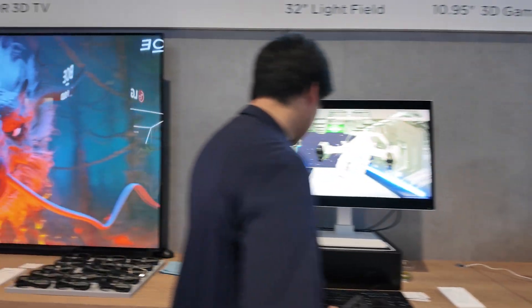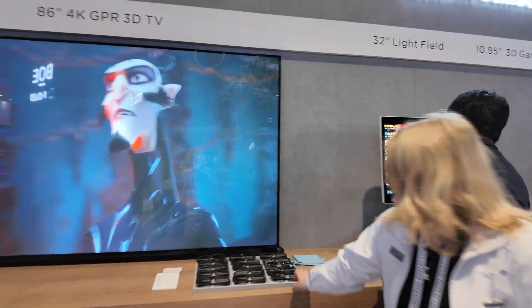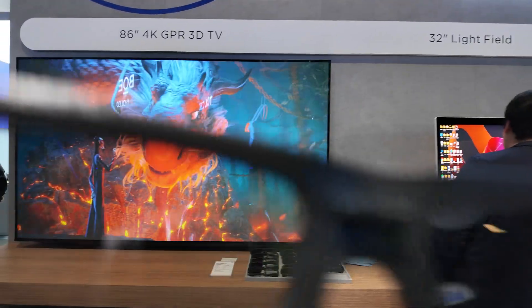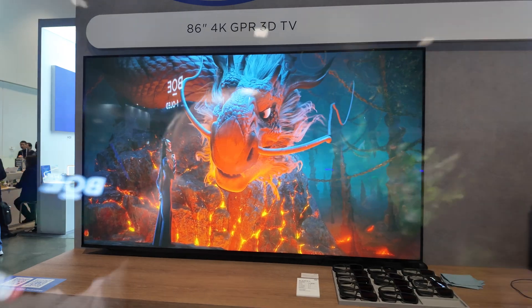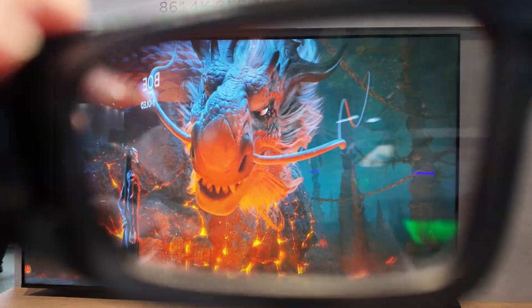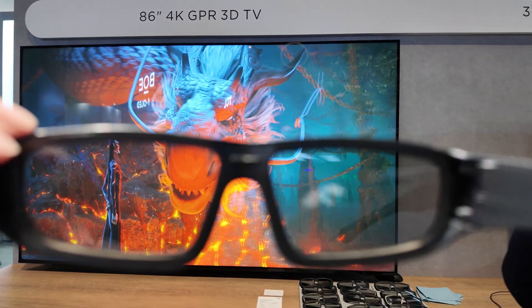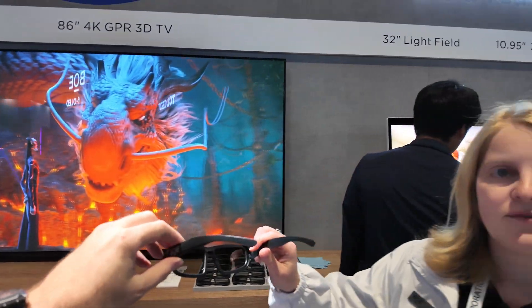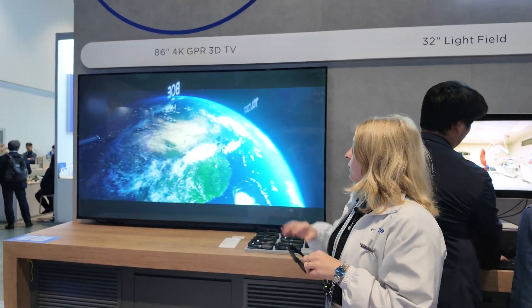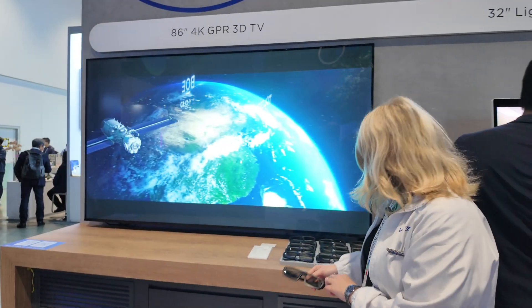This one has glasses? Absolutely, this is with the glasses — it's also getting better and better. So this is a better glasses version, also 4K. Sometimes you switch between 2K and 4K, between 2D and 3D, and this one almost has no loss. Let's continue the tour.